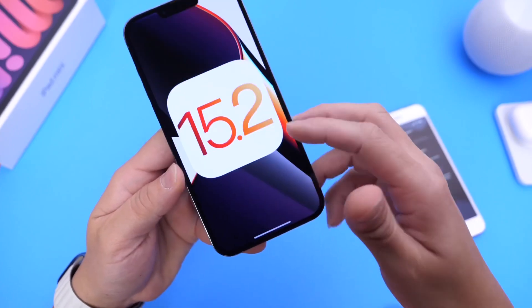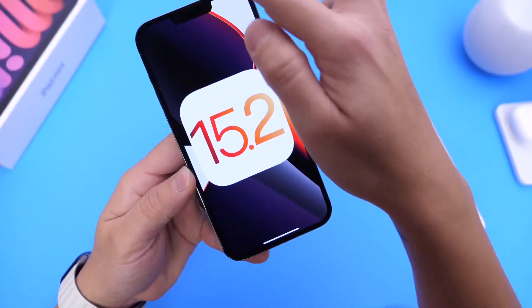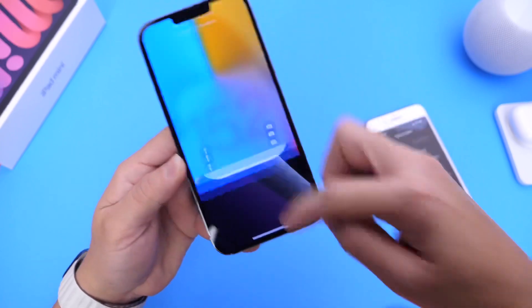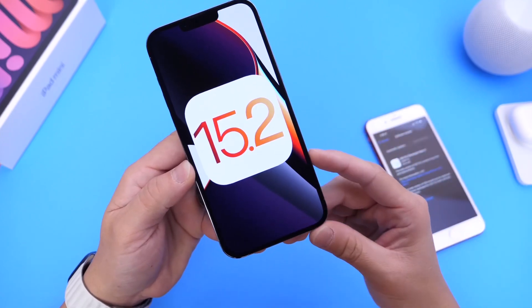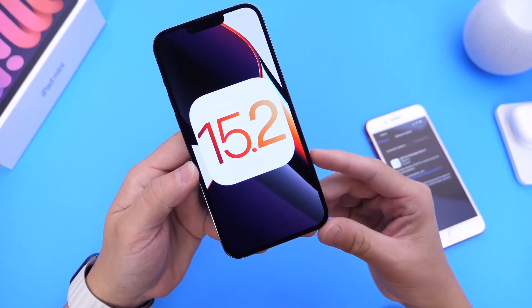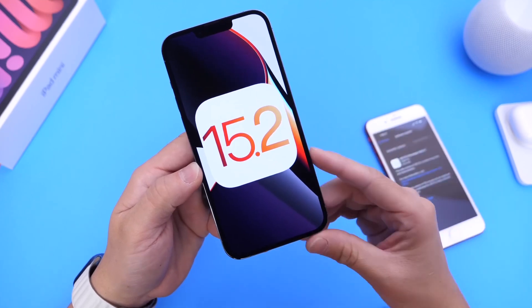Sometimes I would swipe over on the lock screen buttons and it won't register the swipe — you see that? I registered right here on top of the buttons and it doesn't register. But if I do it properly from the bottom of the screen, it registers every time. So if you're swiping right on those buttons, sometimes it won't register. Just swipe from the bottom and it should be fine, as long as you're running iOS 15.2 once it is released. If you're still having these issues on the latest beta, you may want to look into the digitizer — we'll get to those details in just a few seconds.